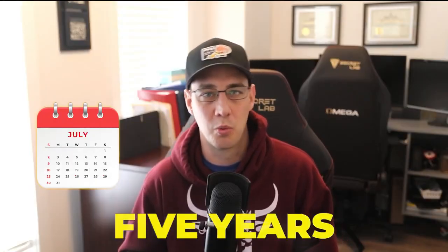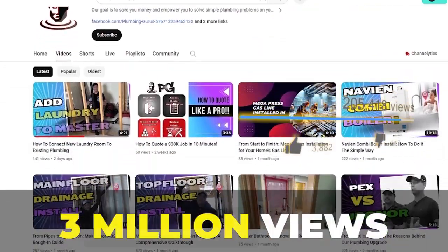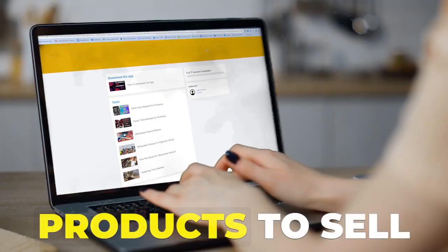We've spent the last five years working on building a YouTube channel that has over 3 million views and creating online digital products to sell to business owners.